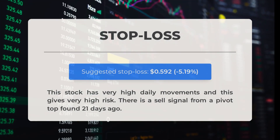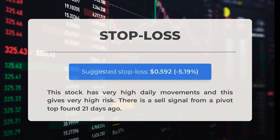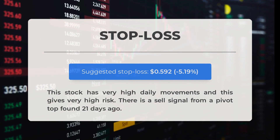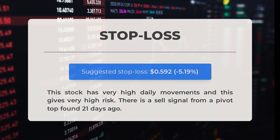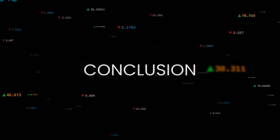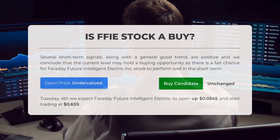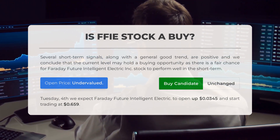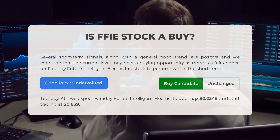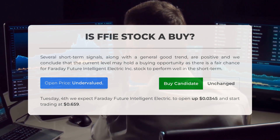Our recommended stop loss is set at $0.592, a decrease of 5.19%. This stock has very high daily movements, leading to high risk. There is a sell signal from a pivot top identified 21 days ago. Is Faraday Future Intelligent Electric stock a good buy? Several short-term signals, along with a general good trend, are positive, and we conclude that the current level may hold a buying opportunity, as there is a fair chance for Faraday Future Intelligent Electric Inc stock to perform well in the short term.